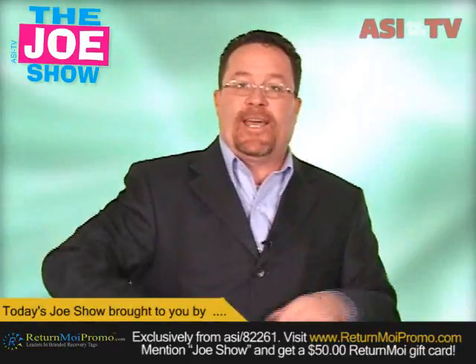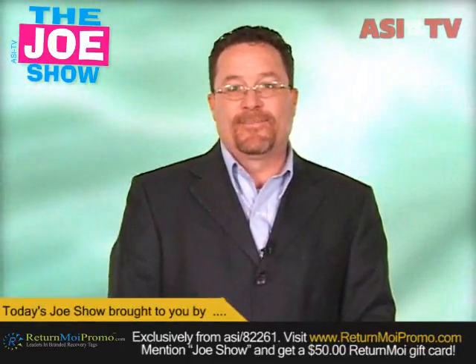Those are all the new products I had for you today. Thanks a lot — you're watching ASI TV. We'll see you.